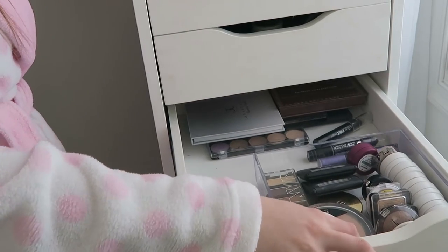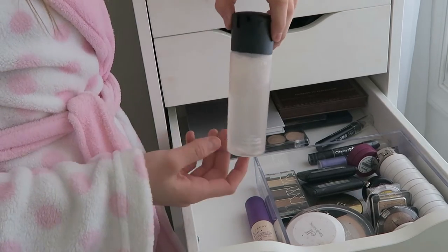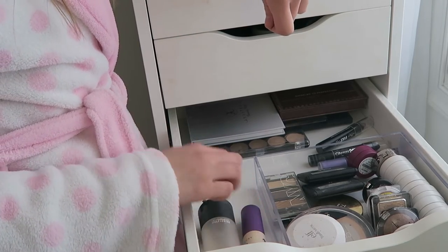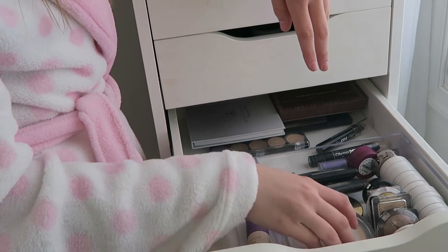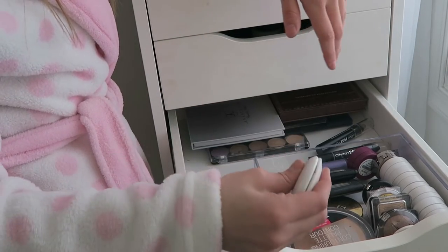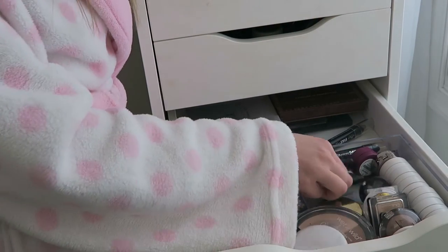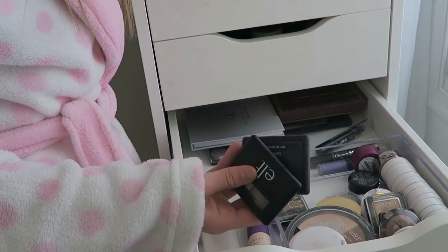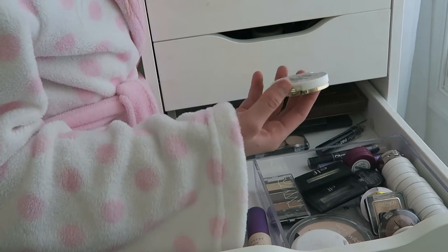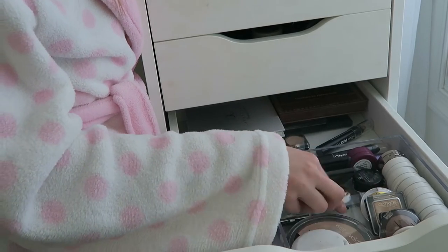This drawer is probably the emptiest. I have my setting sprays — MAC Fix Plus and Urban Decay All Nighter setting spray. I really only use my MAC Fix Plus. In here I have all my single shadows and some miscellaneous things. I also have my Wet n Wild contour palette because it was too big to fit in the other drawer, and two ELF eyebrow palettes which I don't use much anymore though I used to love them. I have a True Cosmetics brow definer, but that was for when I had blonde hair so I can't really use it anymore.